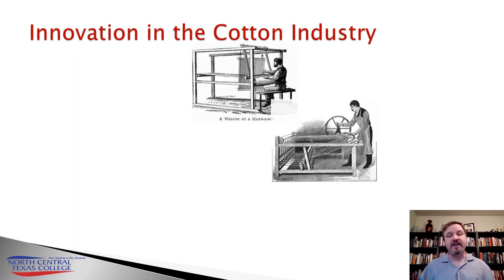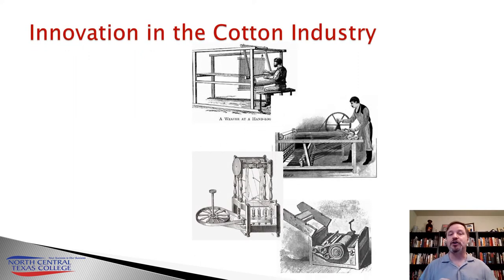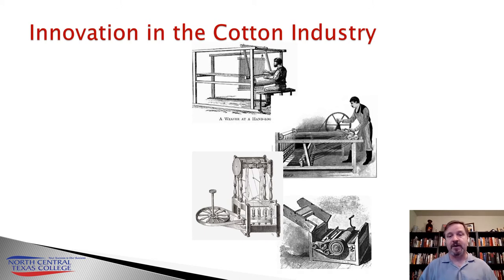As each of these innovations come along, what they do is they create a shortage in another part of the industry, which creates more innovation. There's a cascade, and in effect, it builds upon itself. You have this arduous process of making cotton.